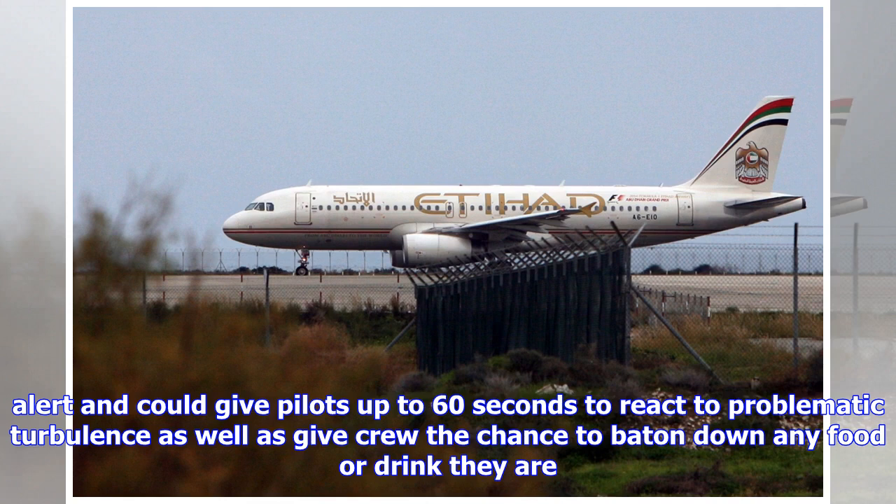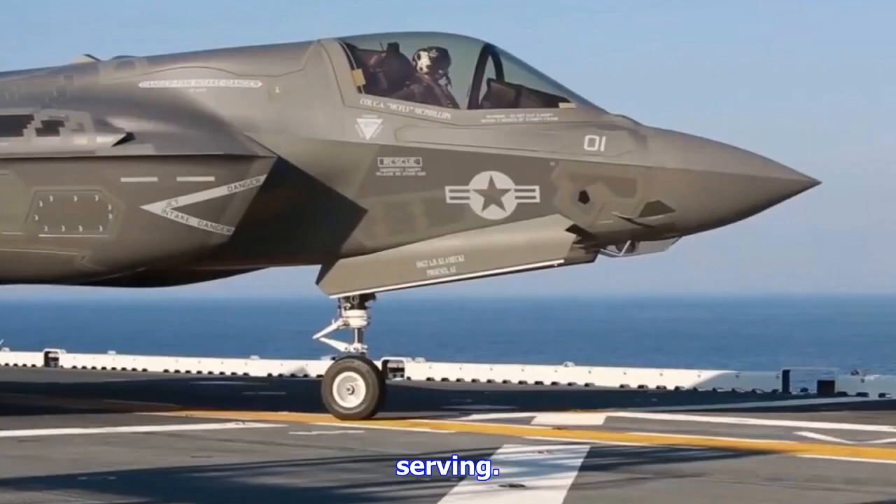Boeing said that the experimental LiDAR technology will be put on trial onboard FedEx 777 freight aircraft over a six-week period, where more than 30 other technologies will also be researched. It is hoped the concept, if successful, will be rolled out to all commercial carriers.